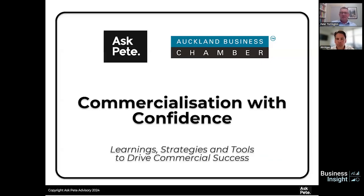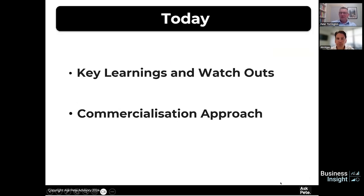Great to be able to share today and join everybody. I'm going to talk about commercialisation with confidence, and today I want to share some learning strategies and tools to help businesses drive their commercial success. I'm going to break the presentation into two sections: some of my learnings and watchouts from working internationally and locally, and then some thoughts on the commercialisation approach, including simple tools and processes you can use.